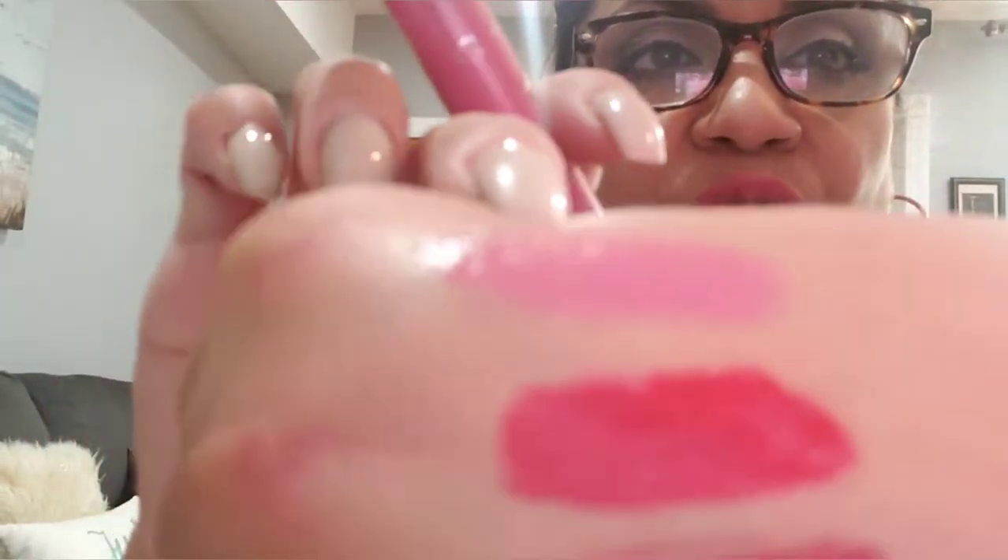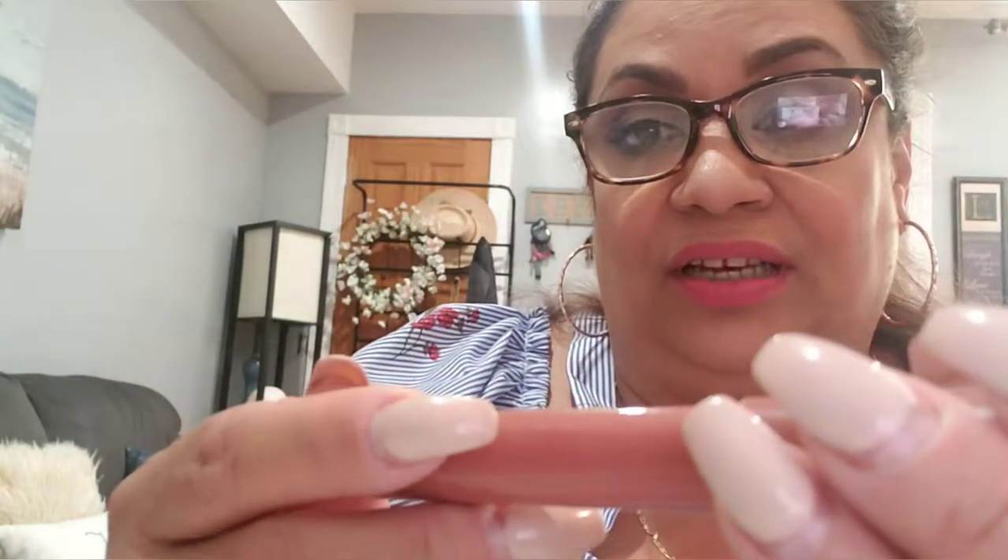Then I have two Jordana lip balms — one in Sweet Pink. I absolutely love these, they are so moisturizing and amazing. Look how beautiful they are! I've had this one for a while so I can't read the name anymore, but as you can see I've used it a lot. These are amazing — I love these Jordana lip balms.